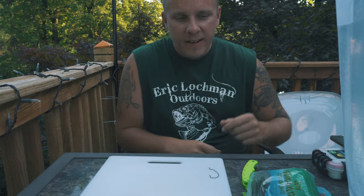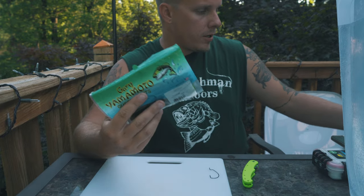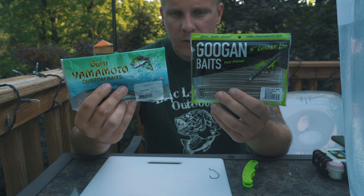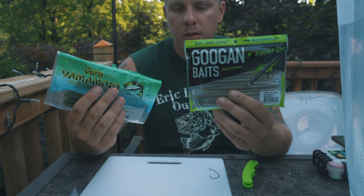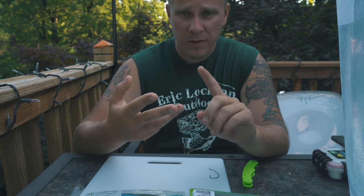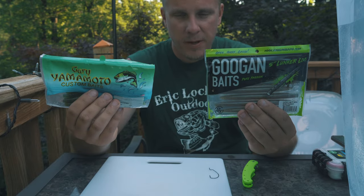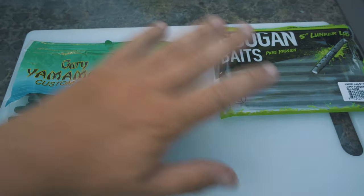Thank you everybody for tuning in. We are going to be doing a comparison video of the Gary Yamamoto Senkos and the Guggen Baits Lunker Logs. Obviously these are both stick baits. The Guggen squad made these to replicate the Senkos. We're gonna see which ones are better in a couple different categories: first cost, followed by appearance, we're gonna dissect them open to see what they look like on the inside, and then we're gonna put them in a tub of water to see which one has a better underwater action.